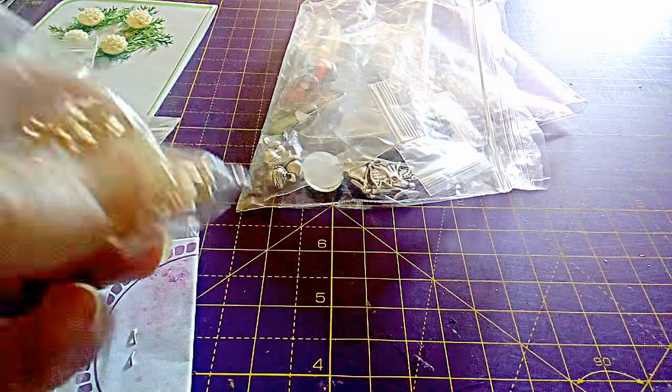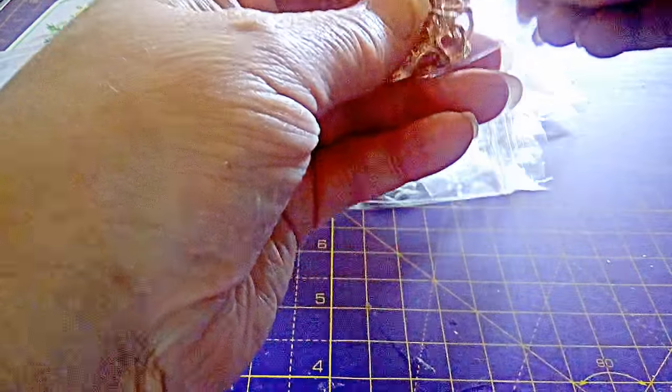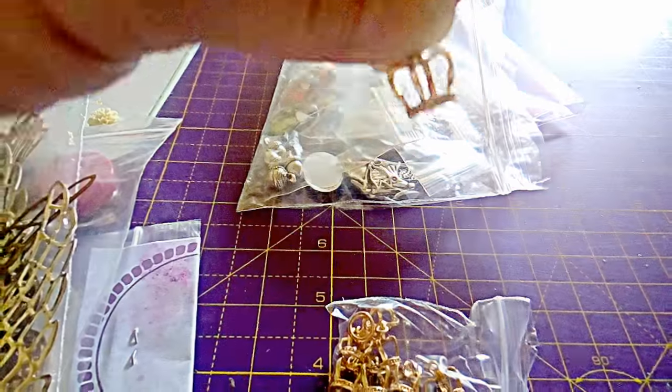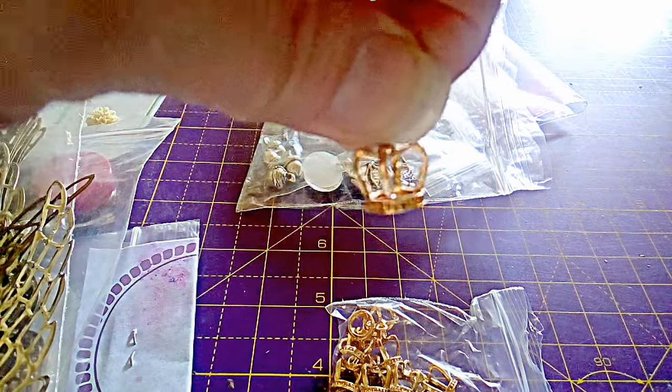Then I have a little bag of rose gold crowns. These will probably get turned into earrings or made into a charm bracelet, and they are 20 pence each.